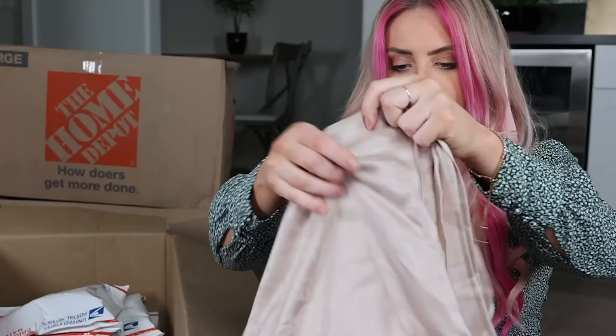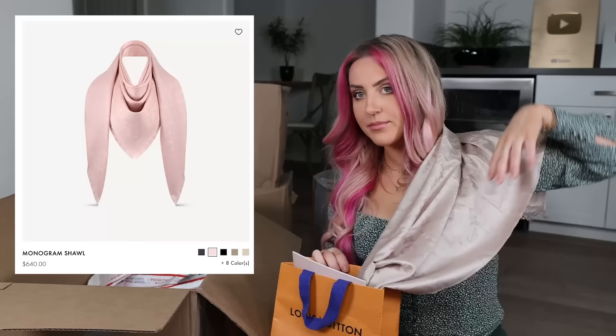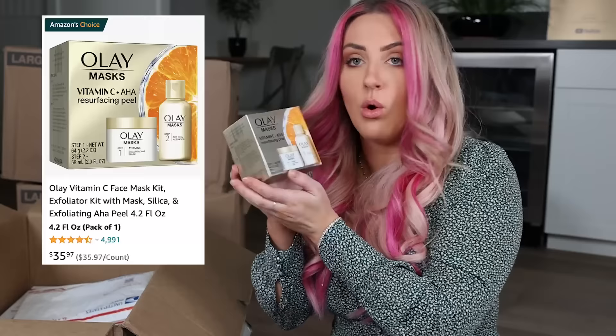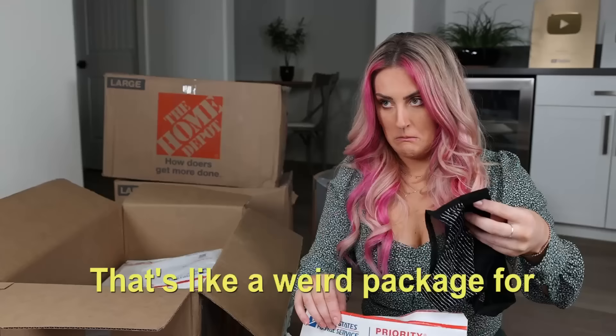It's a scarf — no way. It just has a super subtle logo on it. That's all it came with — there's nothing else. That is definitely worth more than $28.53. Next — some Olay face masks, still sealed. Undies. It's like a weird package for underwear to come in, and it makes it weirder because there's a bunch of these in it.